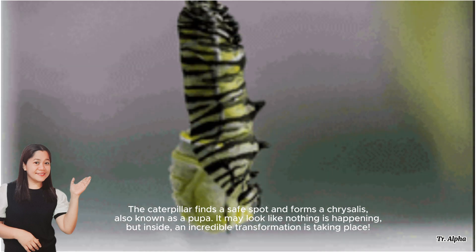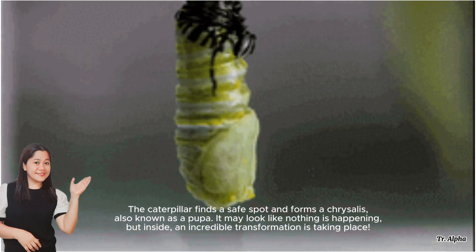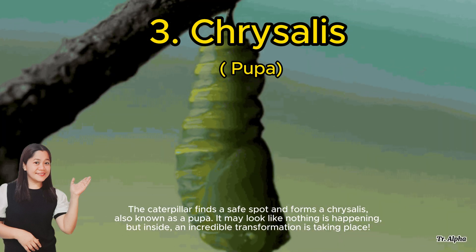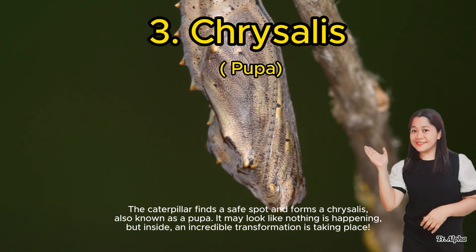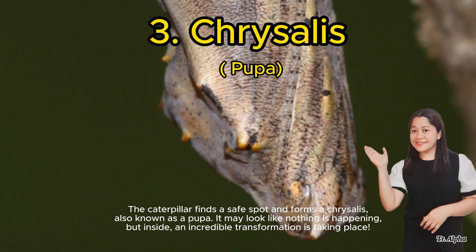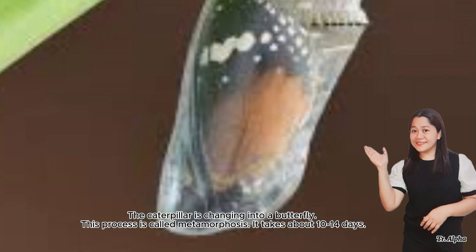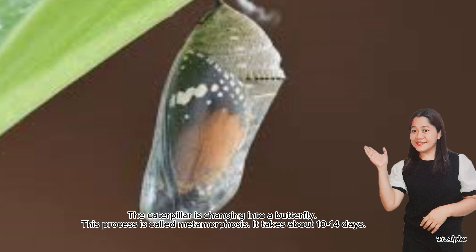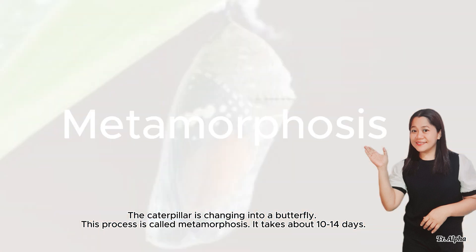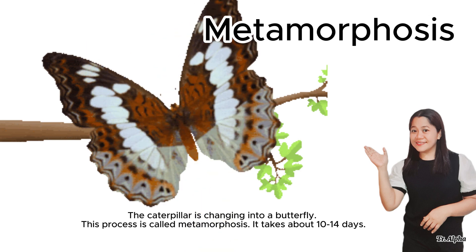The caterpillar finds a safe spot and forms a chrysalis, also known as a pupa. It may look like nothing is happening, but inside, an incredible transformation is taking place — the caterpillar is changing into a butterfly. This process is called metamorphosis. It takes about 10 to 14 days.